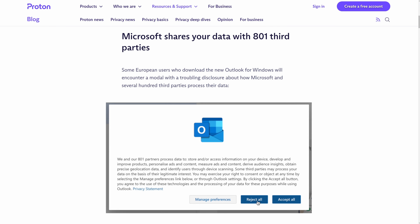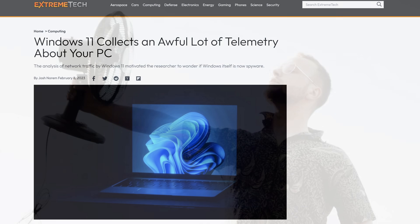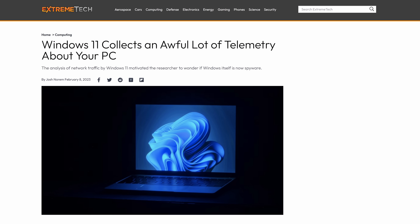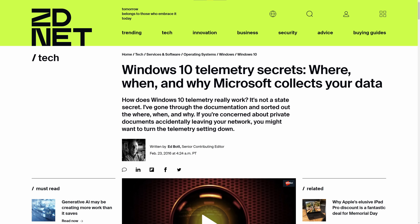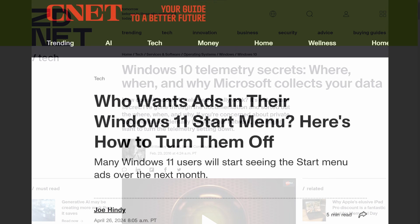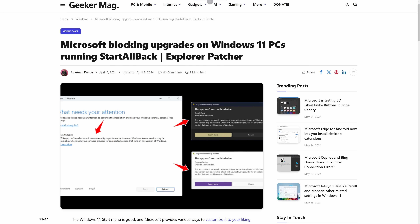I say this as a historically Windows fanboy. I've used Windows on every computer I've ever owned. But ever since Windows 11 came out — and probably well before that, a lot of people will argue — Microsoft has totally lost the plot when it comes to respecting user privacy and autonomy.